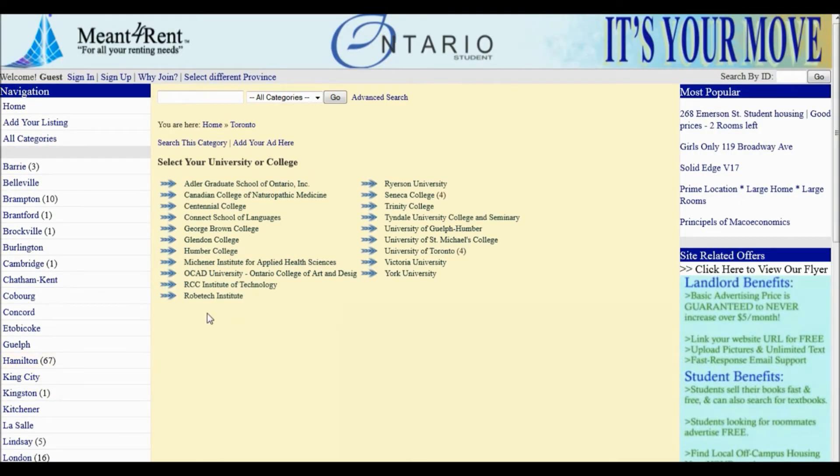Under Toronto, you'll notice there are different universities and colleges listed. For this tutorial, we must select University of Toronto St. George campus.